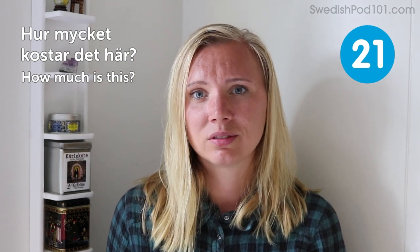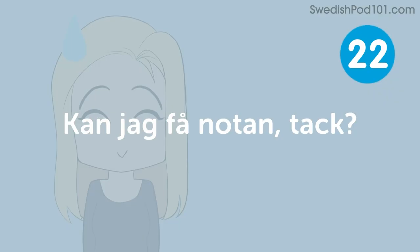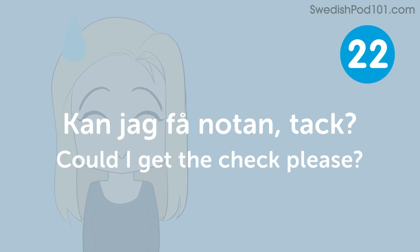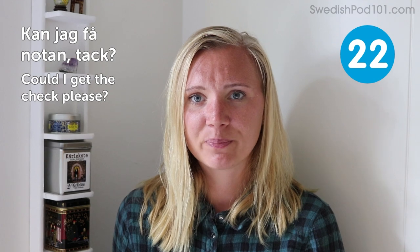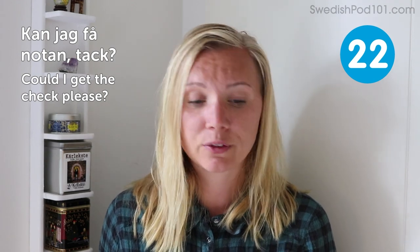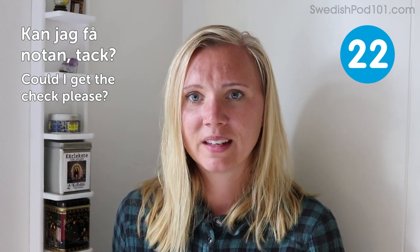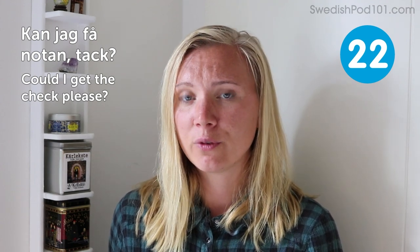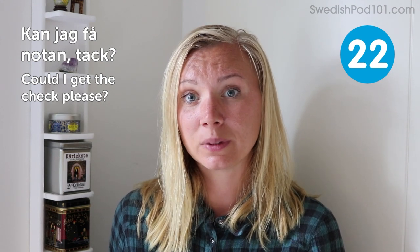Kan jag få notan, tack? Could I get the check, please? This is for asking to pay in a restaurant. You can just raise your hand and ask for the check and you'll be able to pay.